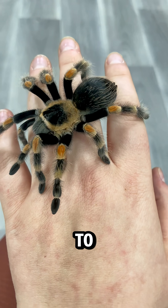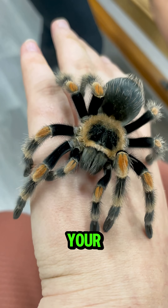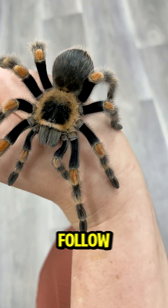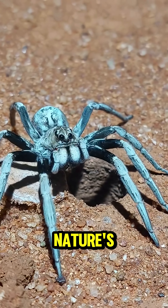Tarantulas aren't deadly to humans, but their bite can be painful, and their hairs can irritate your skin or eyes. So if you see a creepy little curtain in the wild, admire it from afar. Follow One Minute Daily for more wild warnings and nature's hidden surprises.